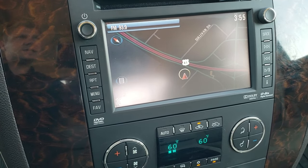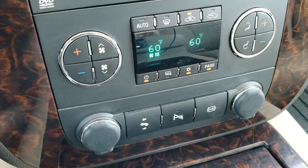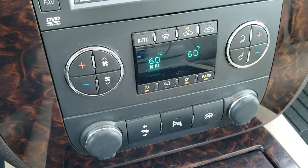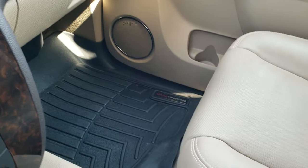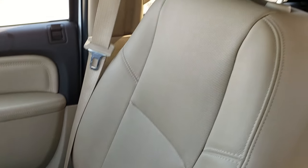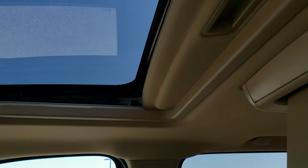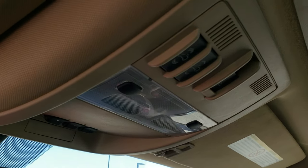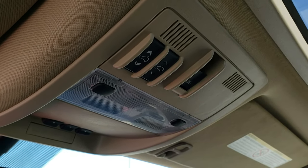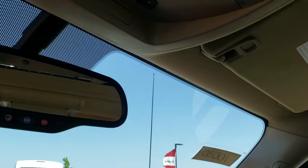AM, FM, and Sirius XM radio capabilities with the Bose sound system. Dual climate control. Power pedals. Backup parking sensors — you can turn those off. Factory brake controller. Nice wood grain trim throughout. WeatherTech on the passenger side. Passenger seat is in really nice condition, no rips or tears. Does have the power sunroof as well as the DVD player. Home link buttons, map lights, and sunroof controls. OnStar capabilities in the rear view mirror.